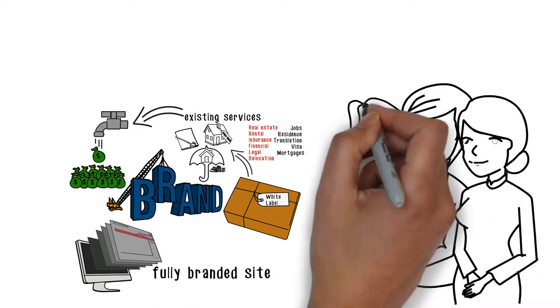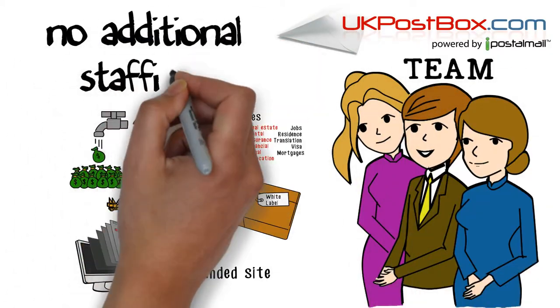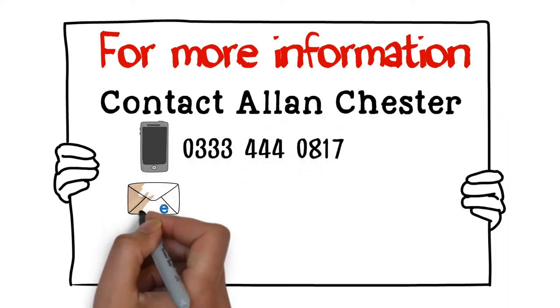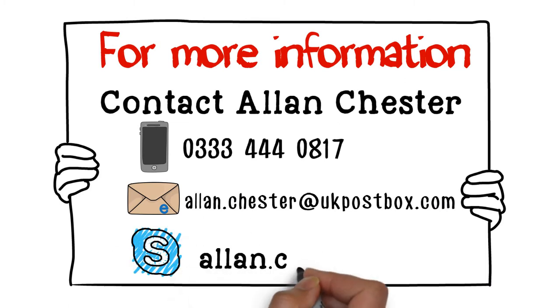It is simple to implement and it is managed by the UK Postbox team, meaning that no additional staffing is required to run this service. For more information to find out how your business and clients would benefit from this service, contact Alan Chester today by phone, email or Skype at alan.chester.